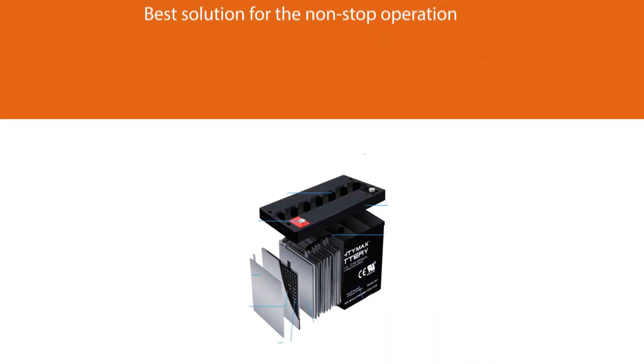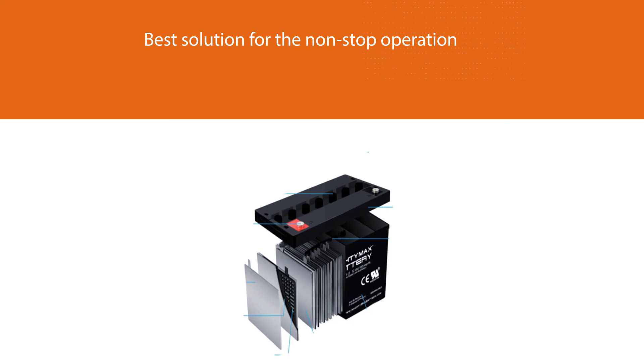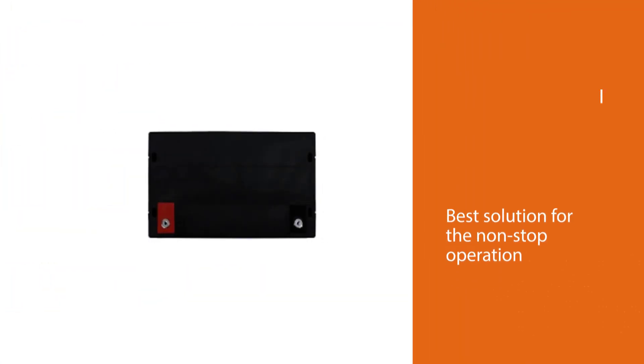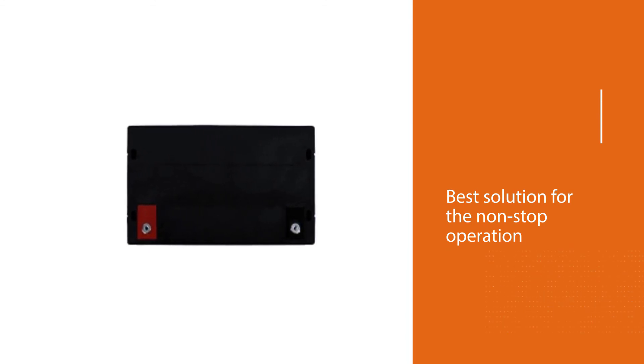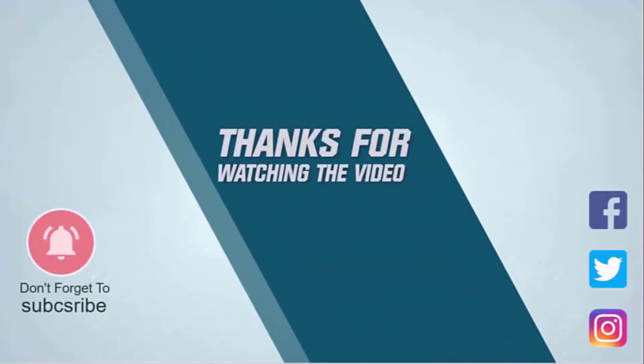Investing in a long-lasting inverter battery is the wish of almost all homeowners experiencing power cuts. The Mighty Max ML112 boasts a spill-proof design and a high discharge rate — all these features make it something long-lasting. Thanks for watching the video.